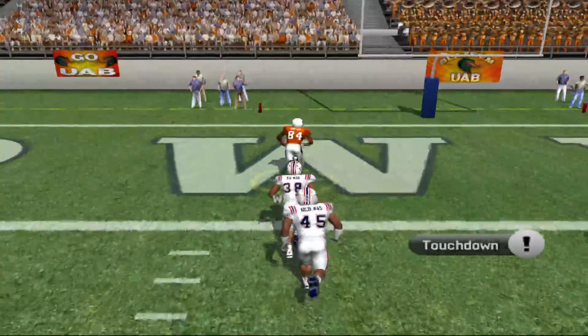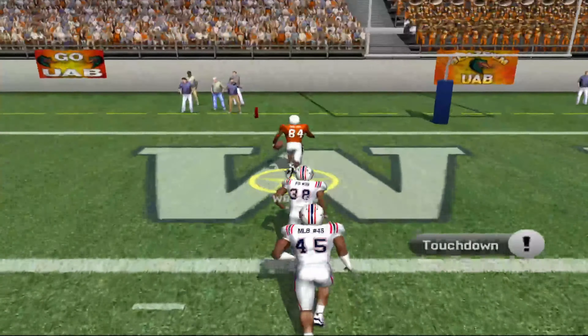Sanders lines up as a single back. He looks to throw on first down. Throws. Got him again. The 10. Touchdown.